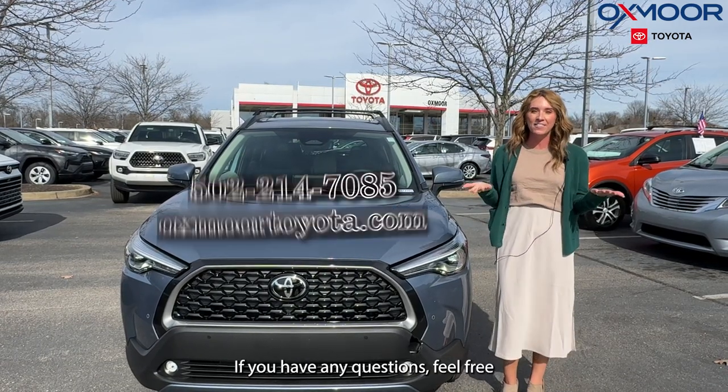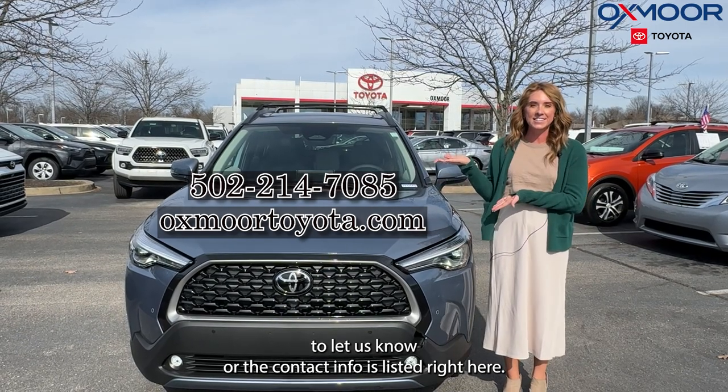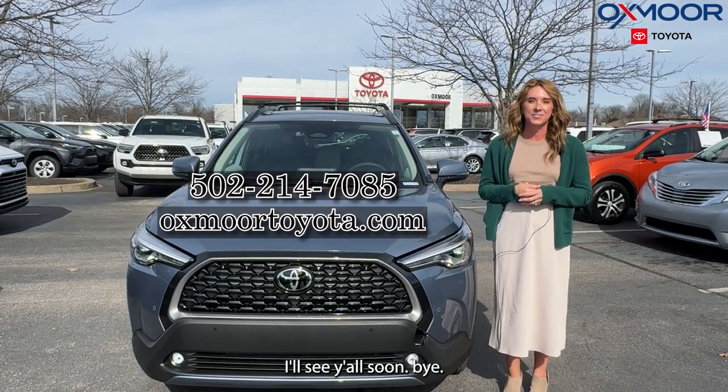Thank you so much for watching. If you have any questions, feel free to let us know — all our contact info is listed right here. I'll see you all soon. Bye!